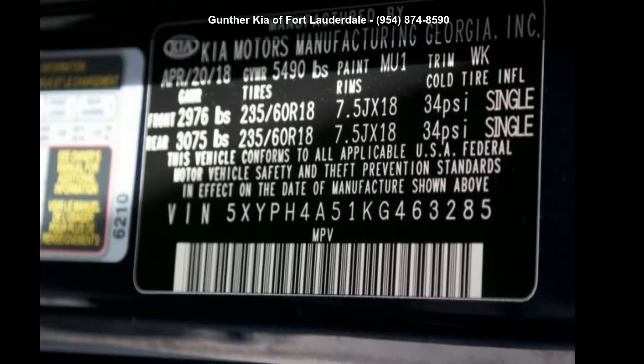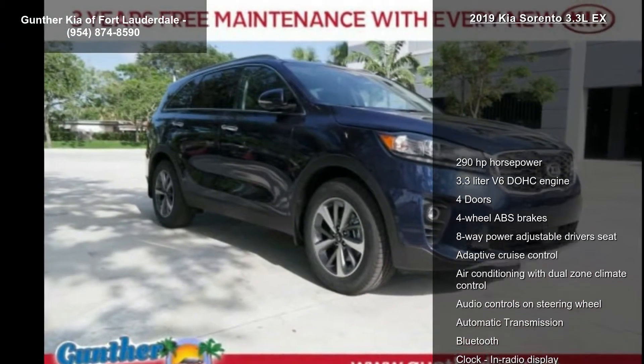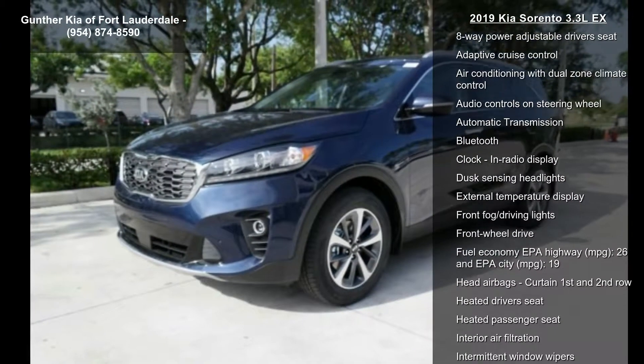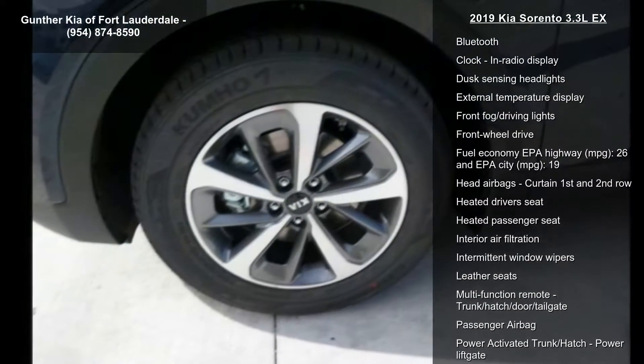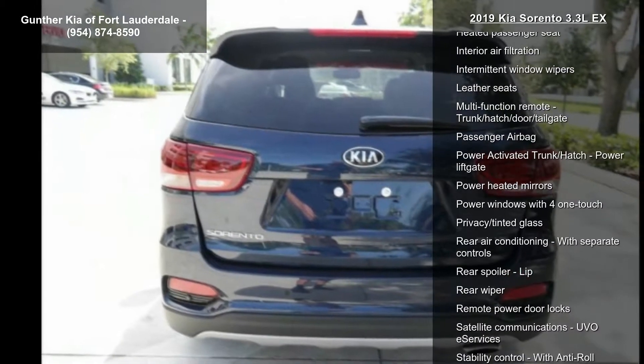Imagine yourself in this Kia 2019 Sorento 3.3 LX. This may be the set of wheels you've been looking for. Enjoy these notable features: 290 horsepower, 3.3-liter V6 DOHC engine.